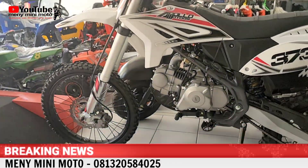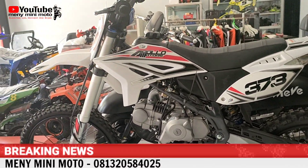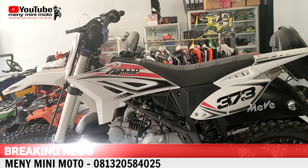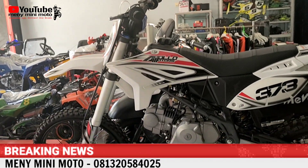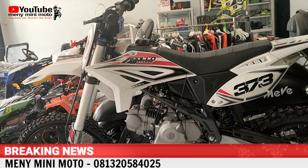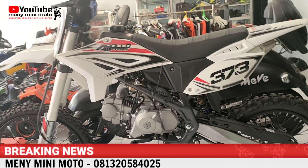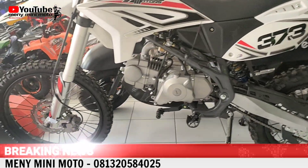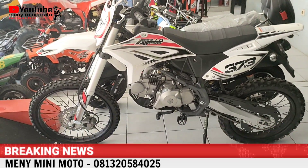Kita lanjut, ada RFJ 125Y. Biasa kita jual 13,5 juta, sekarang kita kasih diskon 1 juta, jadi 12,5 juta. Sampai 31 Juli. Ini 125 cc, ring 16/19.